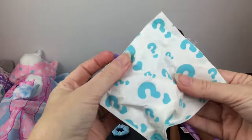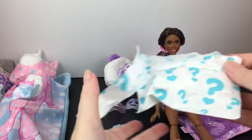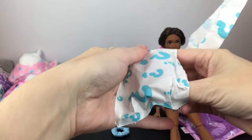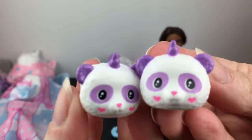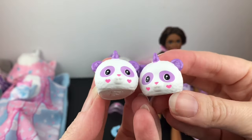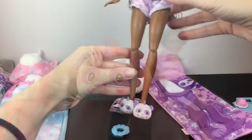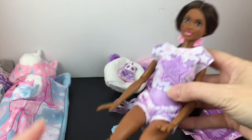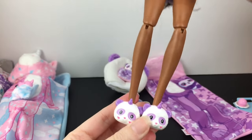The last blind bag on this side — it's cool how they bag them because you get something for each doll. We have the panda shoes. Oh my goodness, look at those slippers! So cute. The slippers are just perfect to complete the look. I love them — that's a great touch.